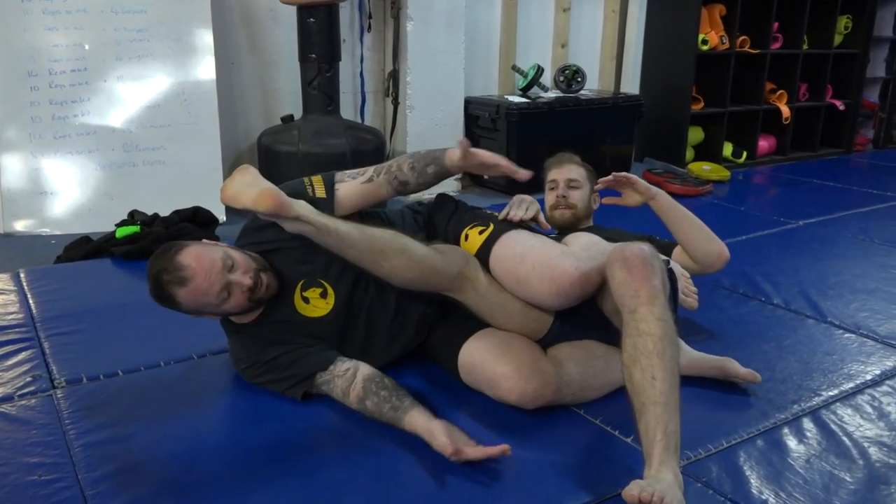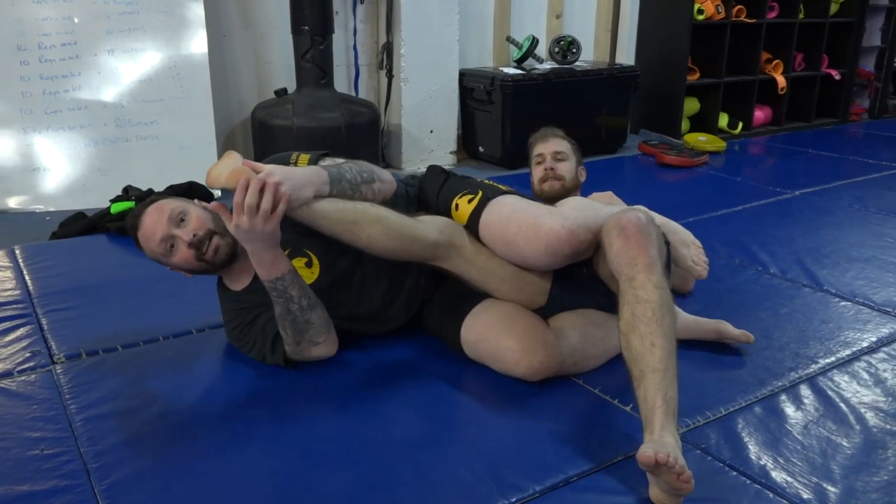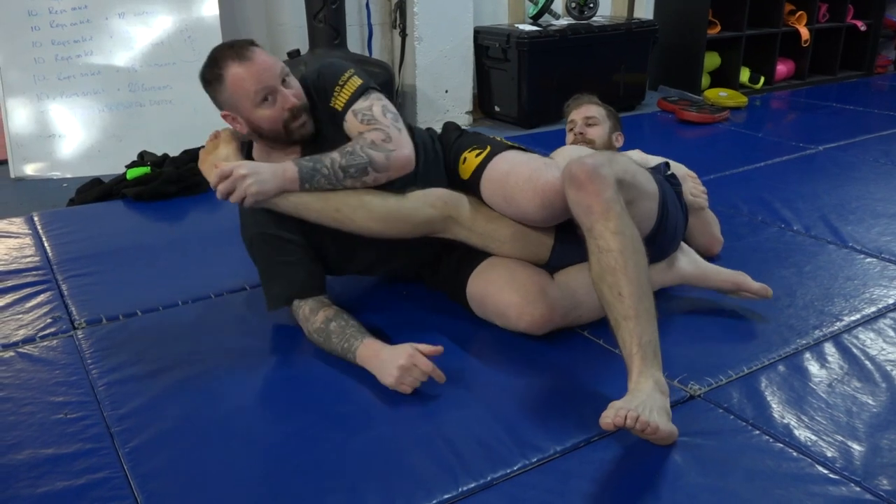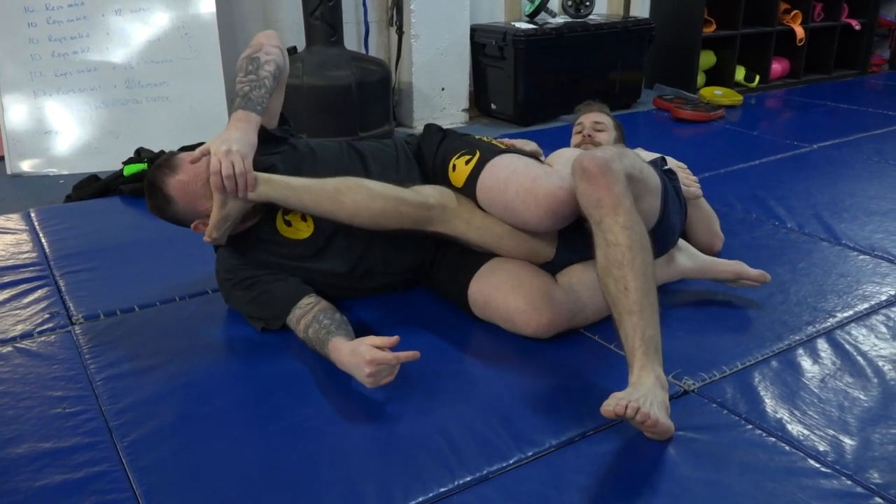Knee bar: I pinch my knees together. First option — I like to put it on my face. Second option — put the big toe on your face and pull it.